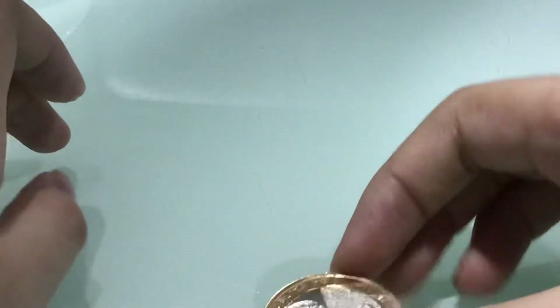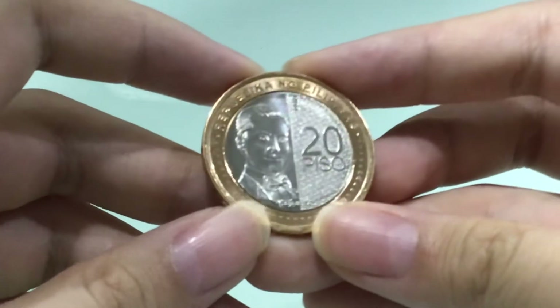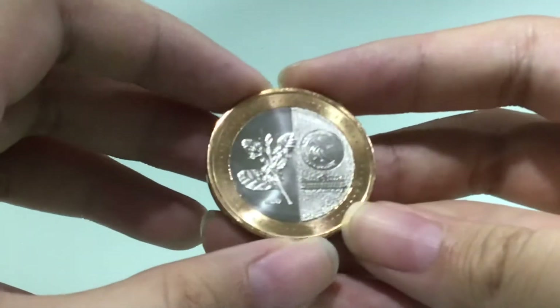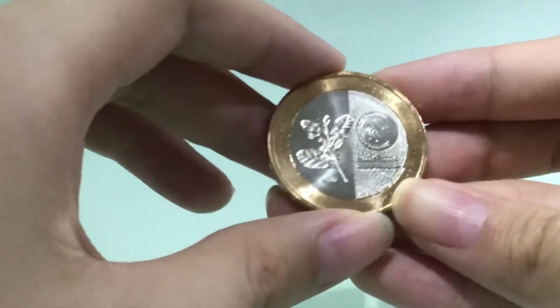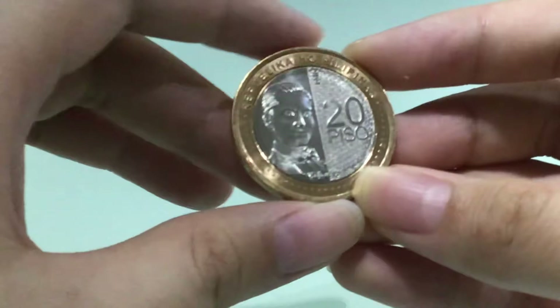Hi everyone, today I'll be showing you my 20 peso NGC coin that I got today. Thank you uncle and auntie for giving me this.